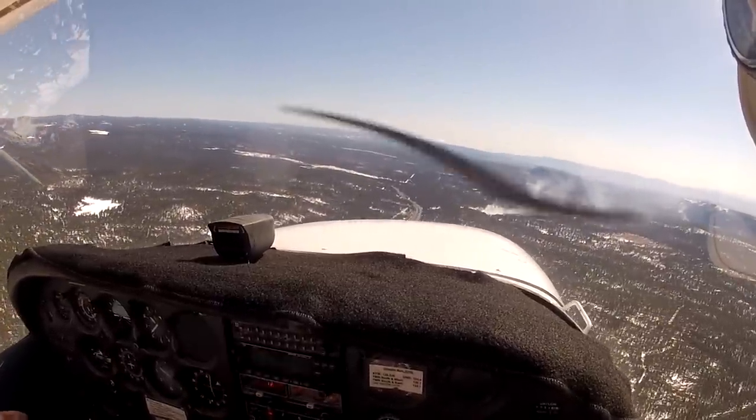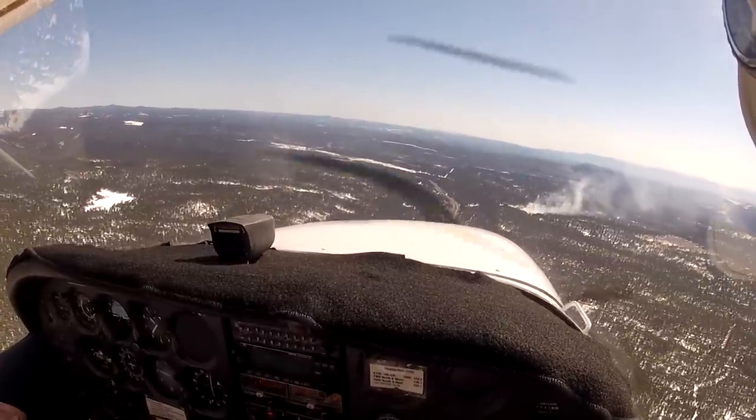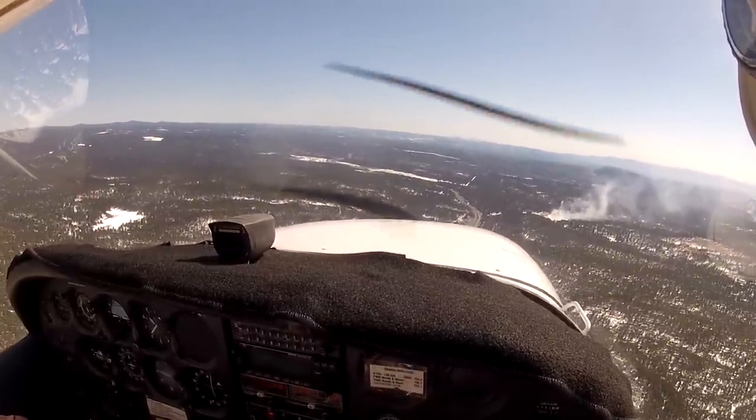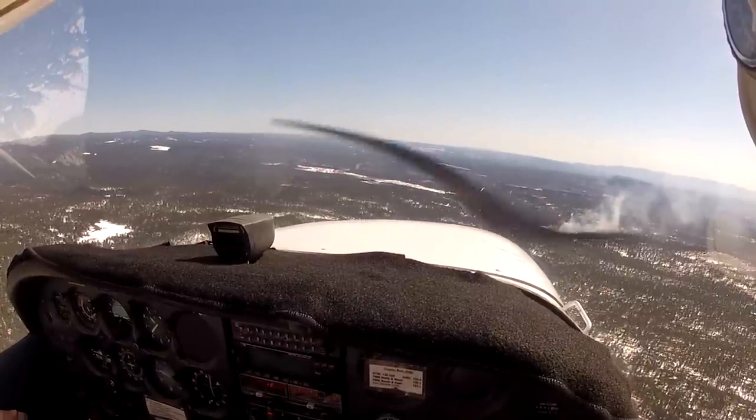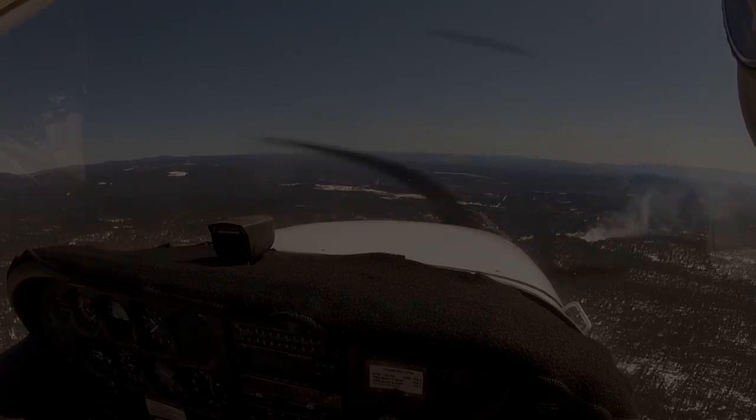We've come left now — oh no, we're fine, we're perfect. I'm down now. Two's on ground, 4HC holding short, ready Alpha 5. Number 4HC contact tower 118.3. 118.3, 4HC, good day.